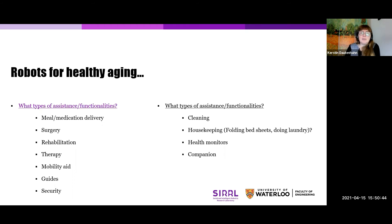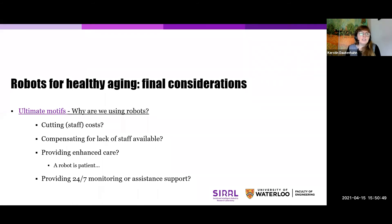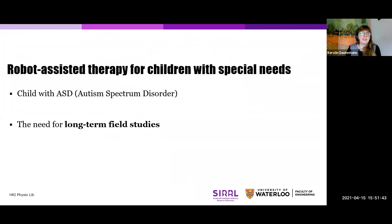Should the robot also, in addition to supporting healthy aging, have other types of assistance such as cleaning and housekeeping? If you do surveys with the general public, one of the top tasks people say is they would love to have a social robot that could help with household chores. But we also need to consider our ultimate motives: why are we developing such systems? Is it about cutting staff costs, compensating for a lack of staff available with an increasing aging population, or providing enhanced care? A robot is very patient — it can repeat a certain interaction again and again with no problem — and robots are good at repetitive tasks. There's also this advantage of providing 24-7 monitoring or assistance support.